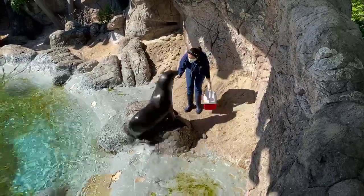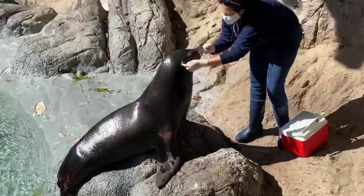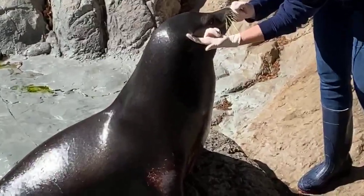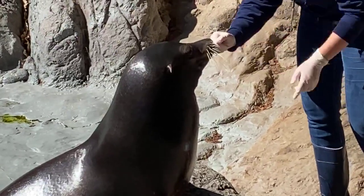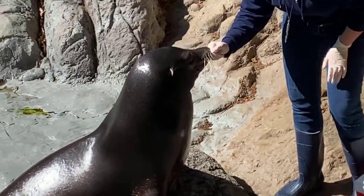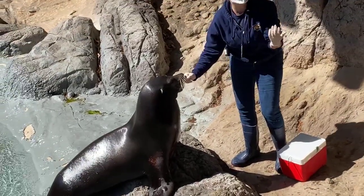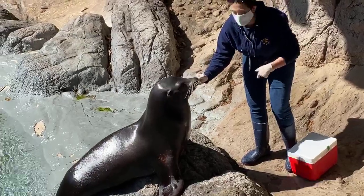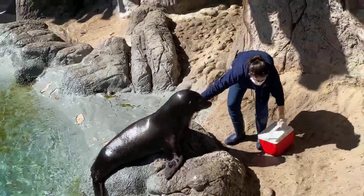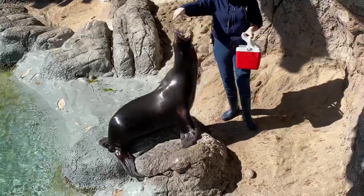First, look at his face — on the sides of his head, you'll see his external ear flaps, and he's got them on both sides. Seals do not have external ear flaps. They just have a tiny hole right behind their eyes, completely covered in fur. So one of the ways you can tell a seal from a sea lion is by those external ear flaps.